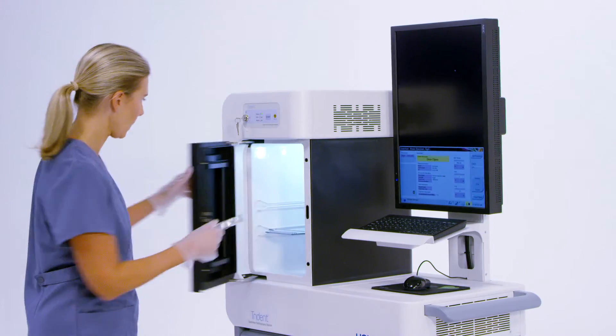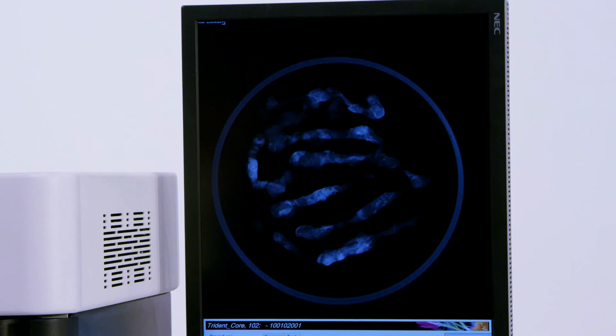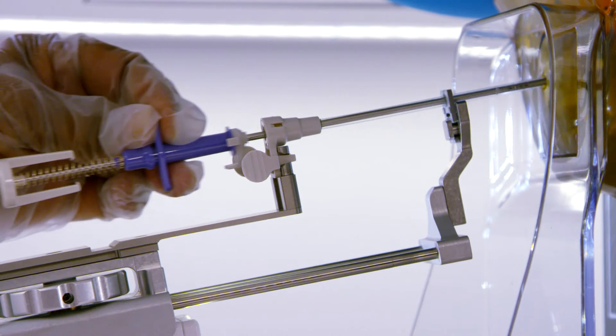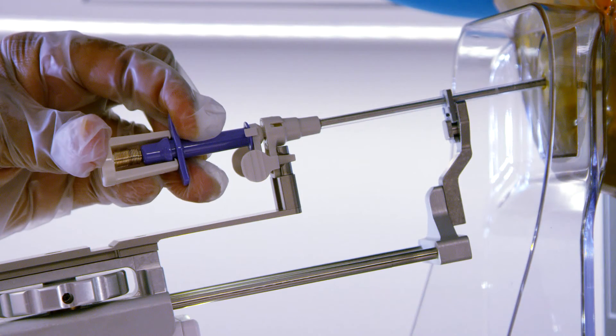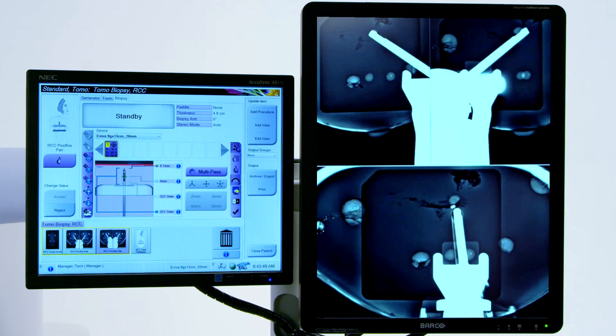Using Hologic's Trident specimen radiography system, the biopsy core samples may be verified immediately. Once the doctor is satisfied with the core samples obtained, a small biopsy site marker will be placed directly into the area that was biopsied for future reference. One final tomosynthesis view confirms that the procedure was a success.